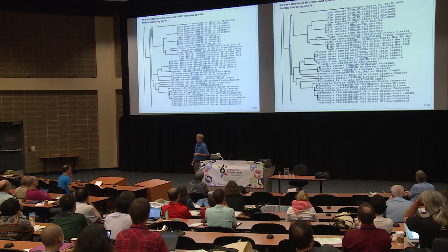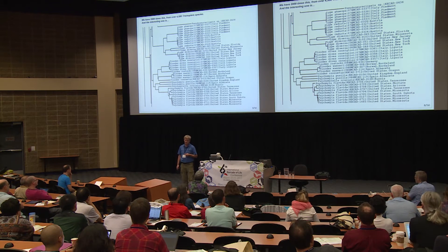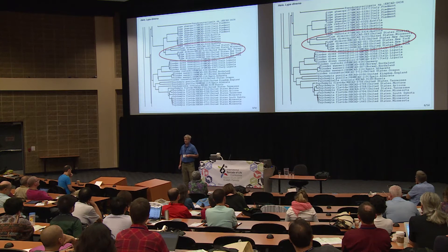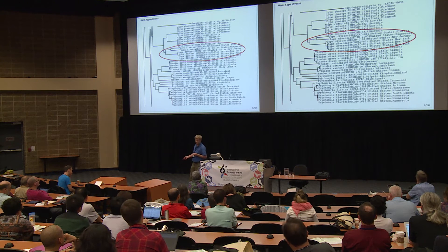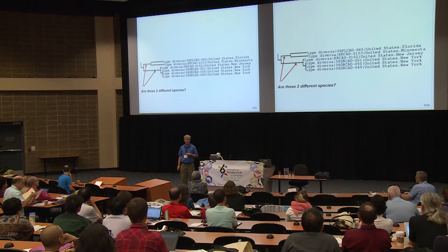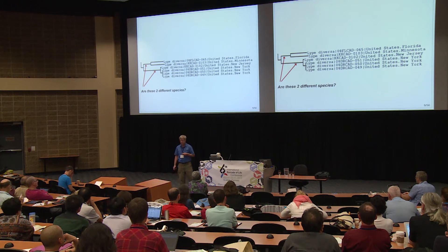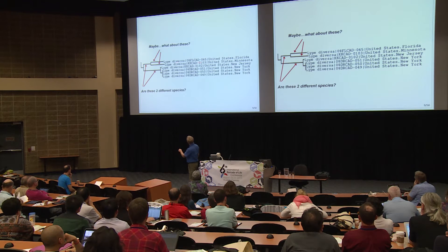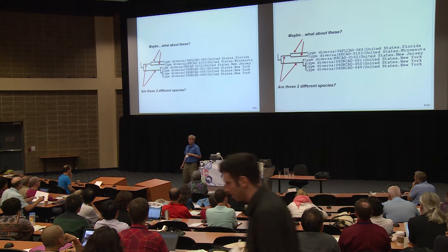Looking at the BOLD website — this is just a quarter of a page; there's about 2,000 times this for Trichoptera. Stepping back as a taxonomist, what you'd be looking for here is something interesting, some sort of cryptic biodiversity that might hide new species. We see it with Lipa diversa, because you can see the branch length differences. If we look at these in terms of what is actually a new species, those two clusters are very different from one another and likely different species. But then one's from Florida and one's from Minnesota, so you'd expect variation when separated by 1,500 miles.